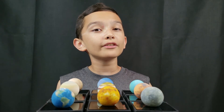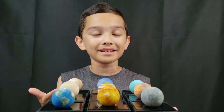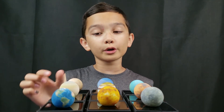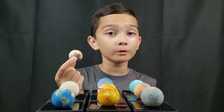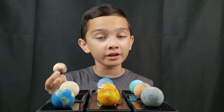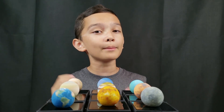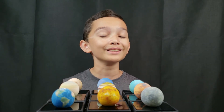So there you have it, guys. This is the 3D printed solar system mini set by Astro Reality. My favorite part about this set is that they were able to take physical planet models and turn them into educational AR experiences. So if you like this video, make sure to like and leave a comment down below and subscribe.